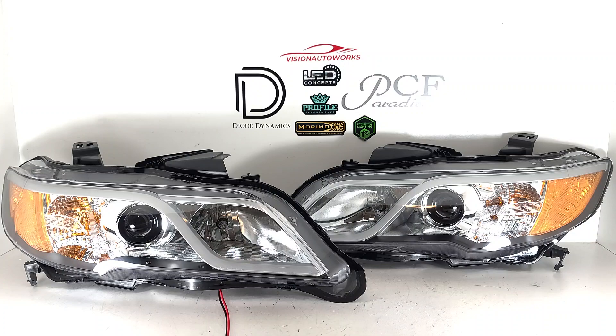The factory configuration is a 2.5-inch halogen projector, so with this bi-LED upgrade, it's definitely going to be a huge performance increase.